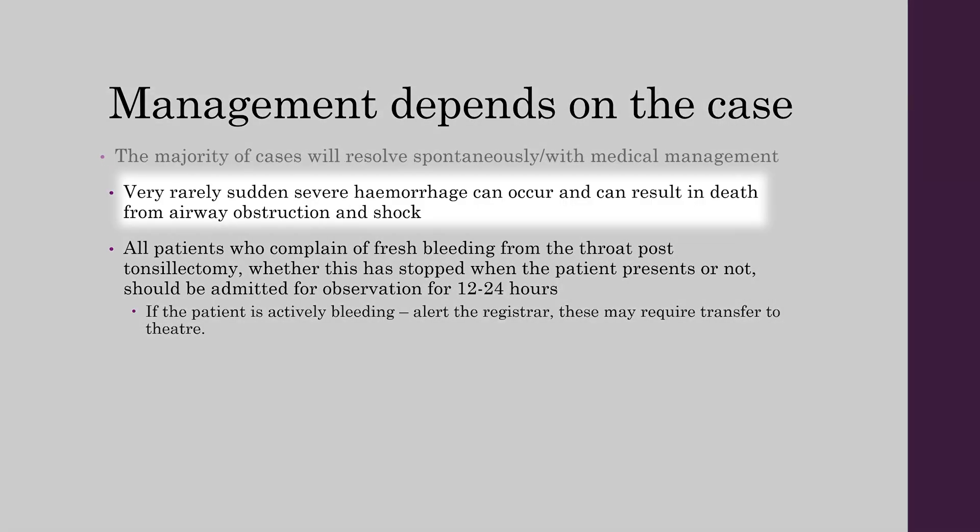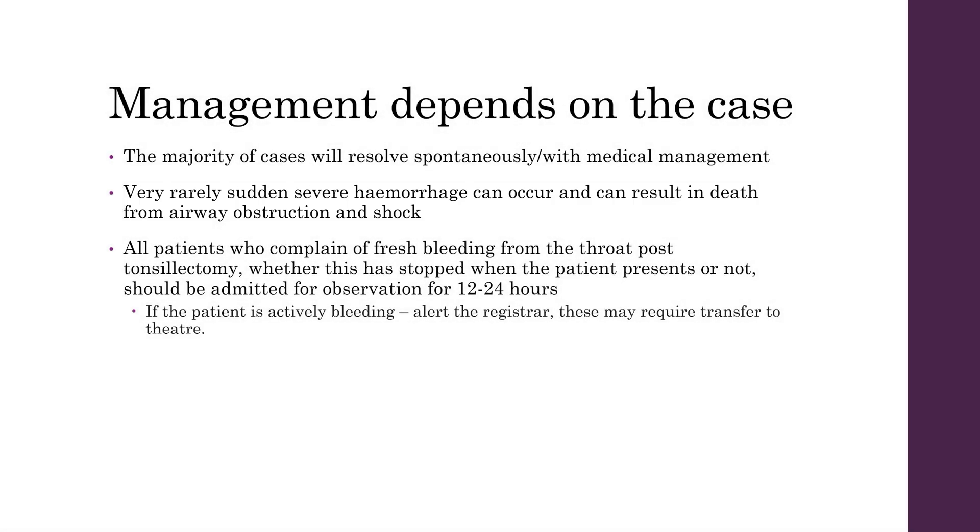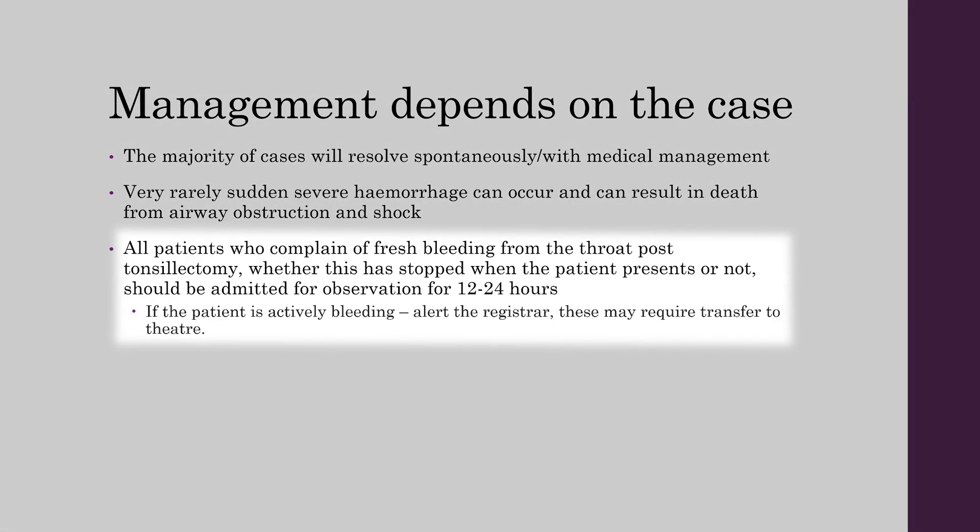The majority of cases will resolve spontaneously with medical or conservative management. Very rarely, sudden severe haemorrhage can occur and result in death from airway obstruction and shock. All patients who complain of fresh bleeding from the throat post-tonsillectomy — regardless of whether it has stopped — should be admitted for observation for 12 to 24 hours. If the patient is actively bleeding, alert the registrar, as these patients might need to go back to theatre.